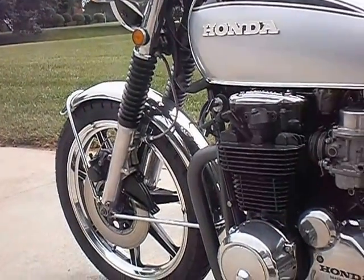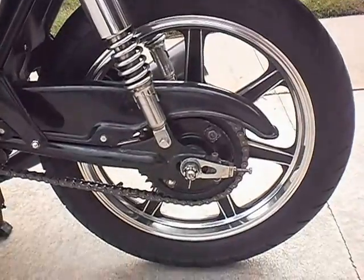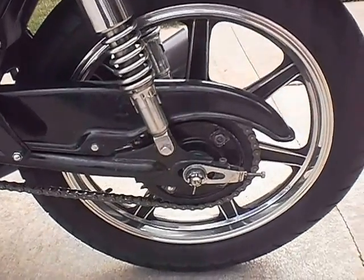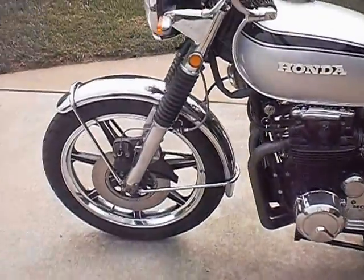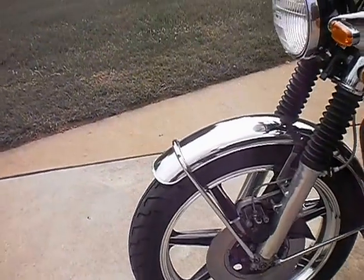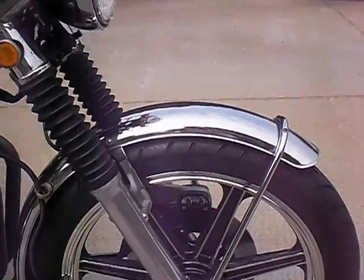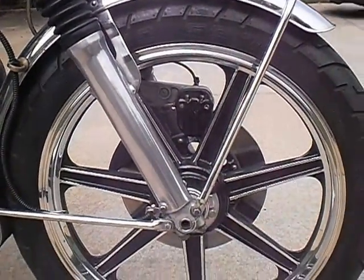CB750 shocks, new fork gaiters, new fork oil, restored Lester Mag wheels, polished paint detail with a rare 18-inch rear, nearly new Shinko 712 tires.